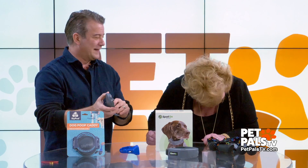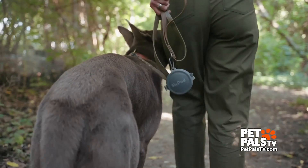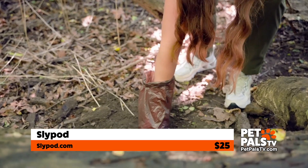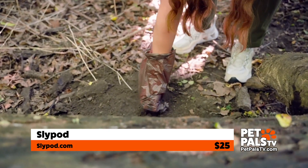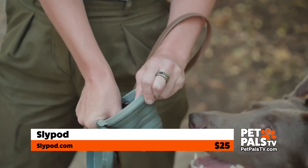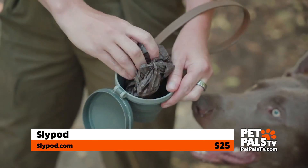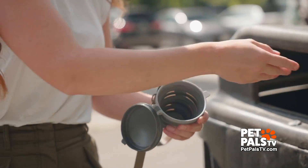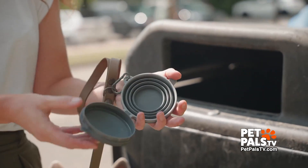This is called Sly Pod — a poop kit. You attach a leash to this also, and if your dog does his business, this pops out. You can put it in there, seal it shut, and there's no odor for disposal later. On sale for $19 by Sly Pod.